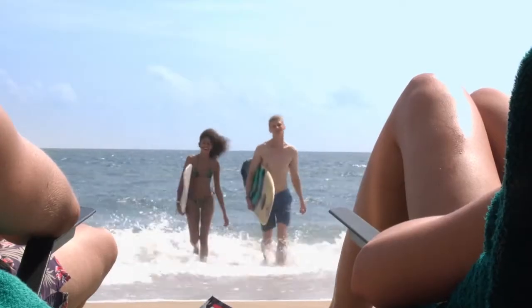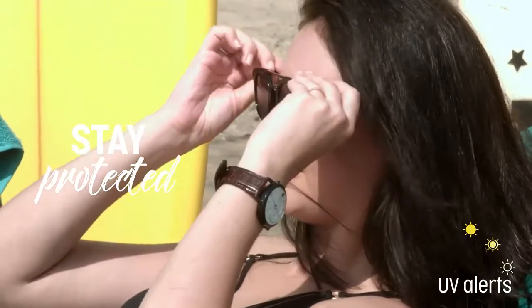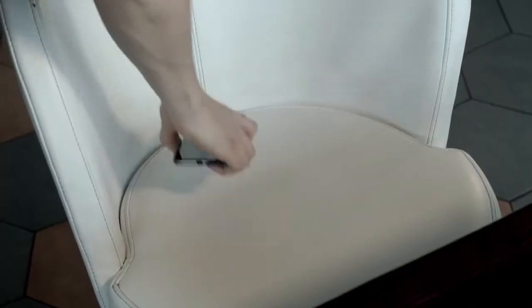Forget worrying about the harmful UV rays. The MuseWatch also detects UV rays and alerts you as soon as they reach harmful levels. And never ever experience loss of your phone with our forgot phone feature.